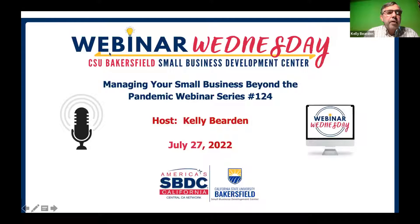Good afternoon and welcome to another of our Webinar Wednesdays, hosted by California State University Bakersfield's Small Business Development Center. I'm Kelly Bearden, director of the center, and we're here to welcome you today to number 124 of our Managing Your Small Business Beyond the Pandemic Webinar.